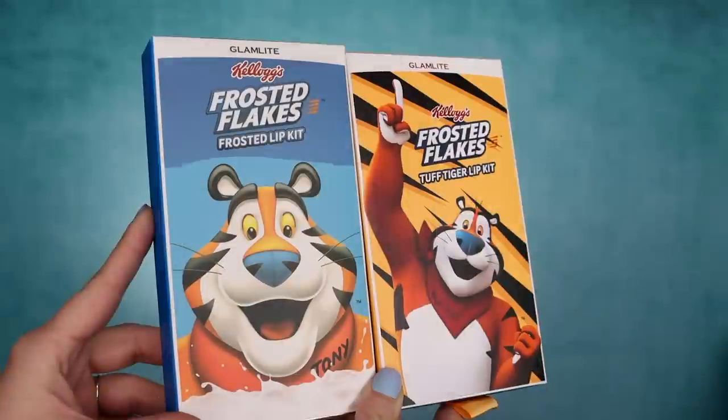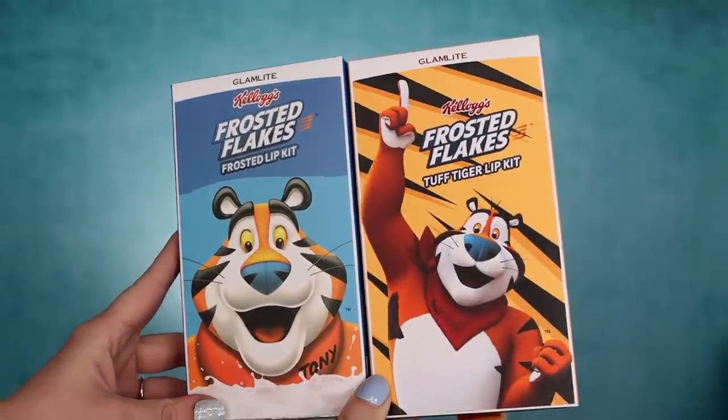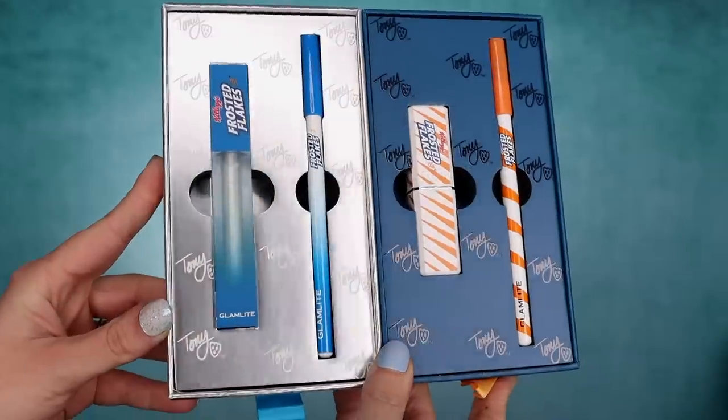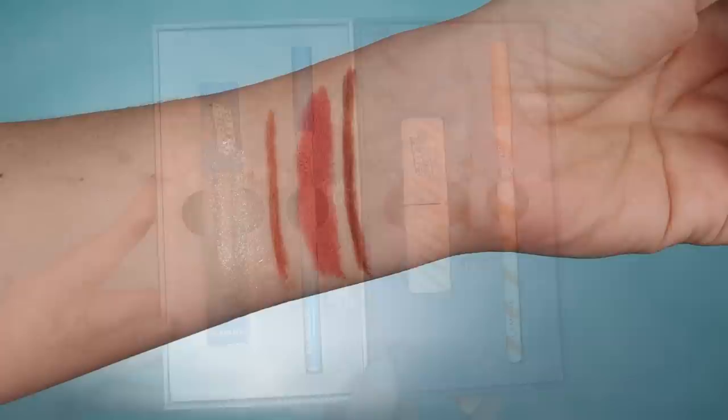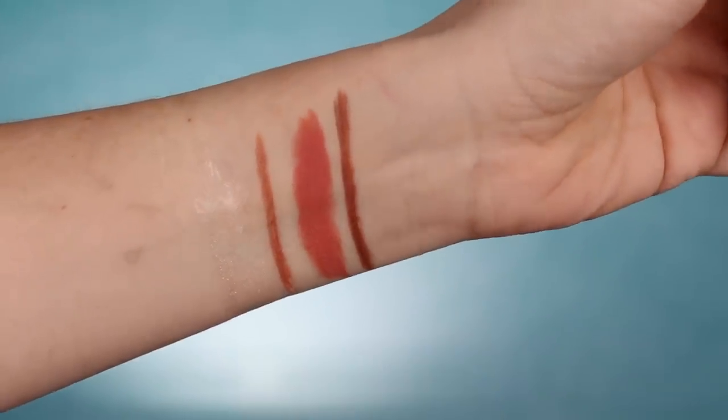Let's start out with the lip kits. There are two: one contains a gloss as well as a lip liner. When I first saw the gloss I wasn't sure I'd like it because it's kind of a blue gloss, but swatching it out it's more like a clear gloss with sparkles — definitely not as blue as it looks in the tube. The other set has a beautiful lipstick with a lip liner. I do wish the lip liner matched the lipstick, but that's just a personal preference.